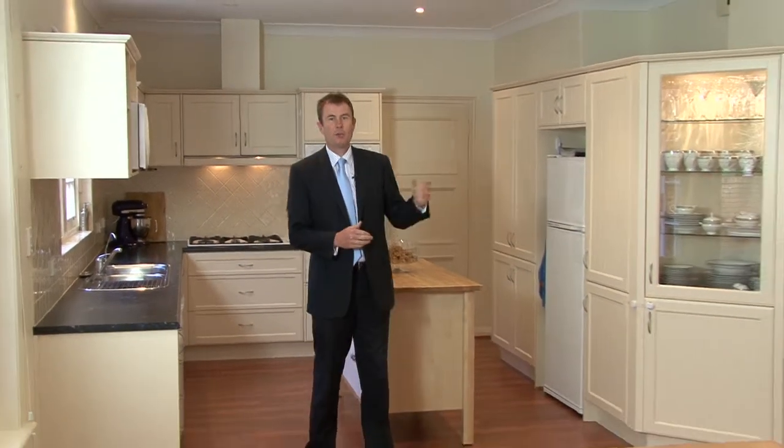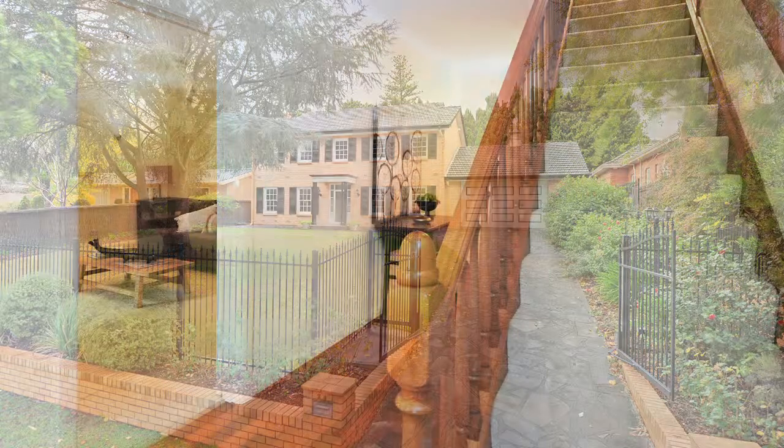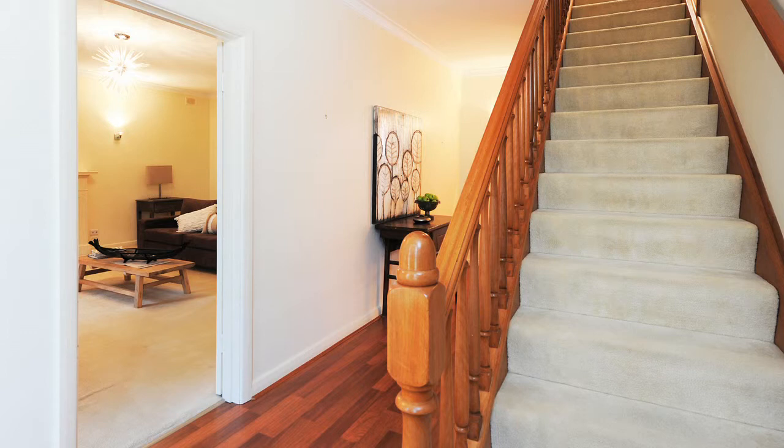Well, this is without doubt one of the most glorious houses in Beaumont. Sitting high up on the streetscape, it is a very impressive looking home from the front, and inside the accommodation is certainly no disappointment.